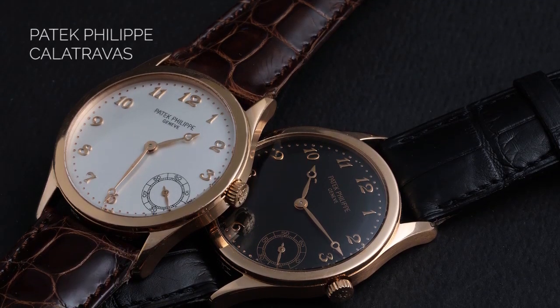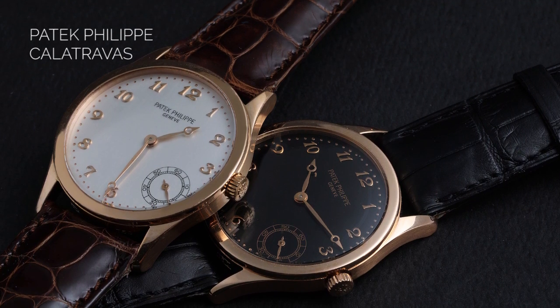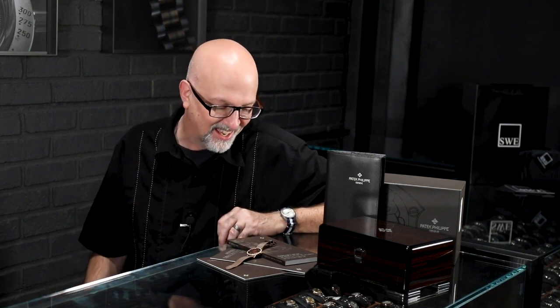It combined these classic lines designed by an English watchmaker named David Penny, who was very much influenced by the Bauhaus movement. The philosophy behind the watch is that the form follows the function. We see this as just a watch that is the classic definition of a round wristwatch.